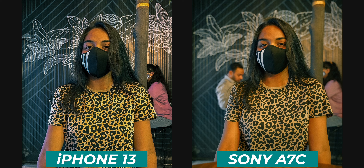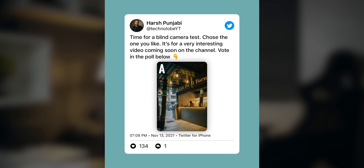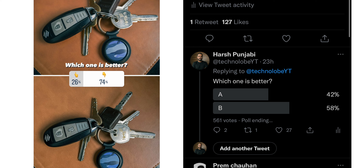Next up, we have a low light portrait shot. The one on the right is from the Sony A7C and the one on the left is from the iPhone 13. The iPhone 13 is not that far behind — it does a very good job in low light portrait shots as well. Fun fact: this photo was not shot in portrait mode. It was shot in normal mode on the iPhone 13 and it did a very good job. iPhone 13 is actually very good at clicking photos.